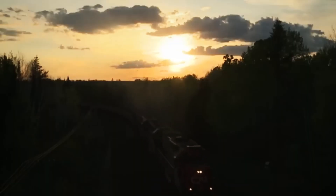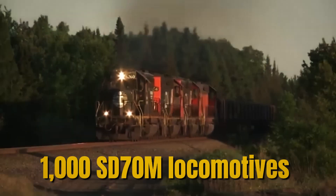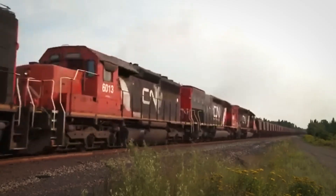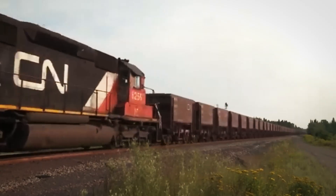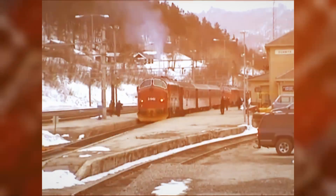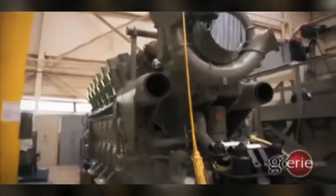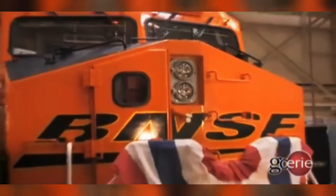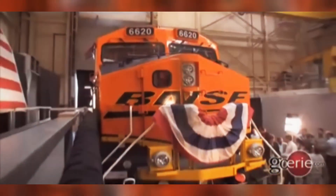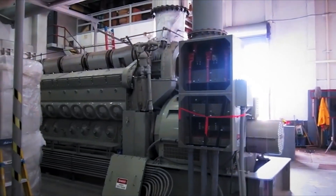Union Pacific's 1999 order for 1,000 SD-70M locomotives — the largest single locomotive order in North American railroad history — validated the 710's success. These locomotives, along with hundreds more SD-70Ms purchased by other railroads, became the backbone of modern freight operations. The 710 had not only restored EMD's reputation but exceeded the legendary reliability of the 645E.